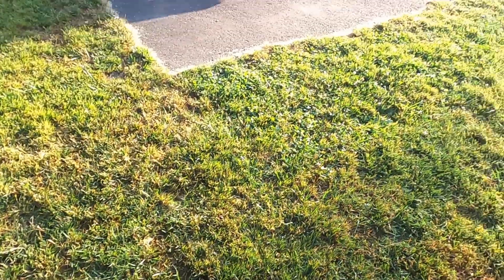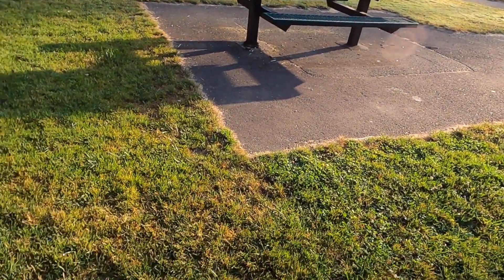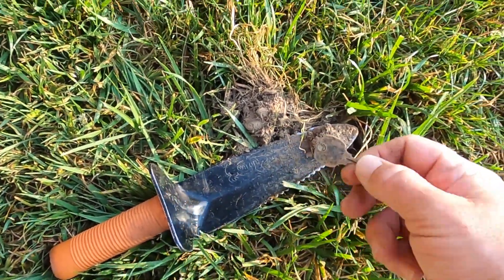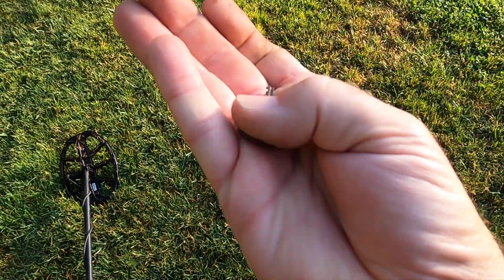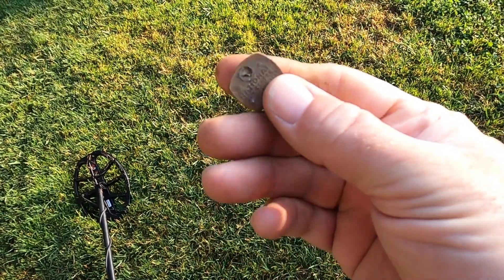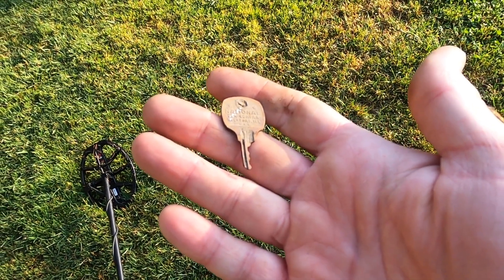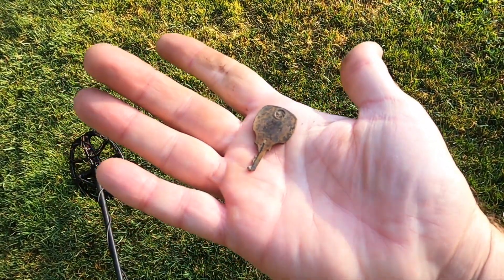I finished off the tot lot with just a few finds and I'm over here working the grass area. Got a quarter so far, and I just got a 22 hit and pulled up a key — 'National Lock Company' out of Illinois. Cool.